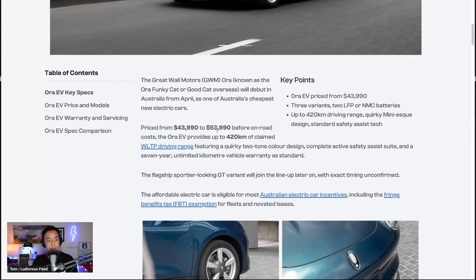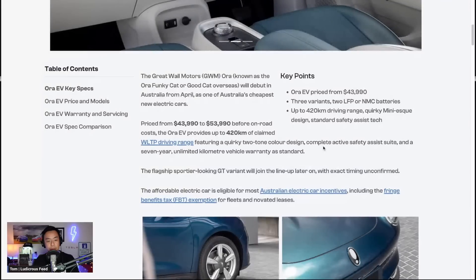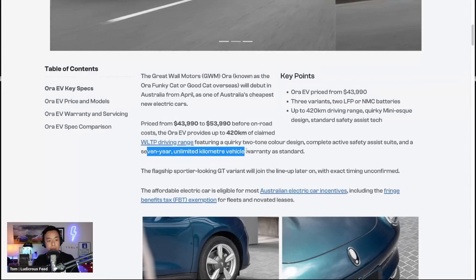Price ranges from $43,990 to $53,990, with 420 kilometers of WLTP range, which is pretty good but presumably for the top spec at $53,000. It also features a two-tone design, a complete active safety suite, and a seven-year unlimited kilometer warranty, which is great to see.